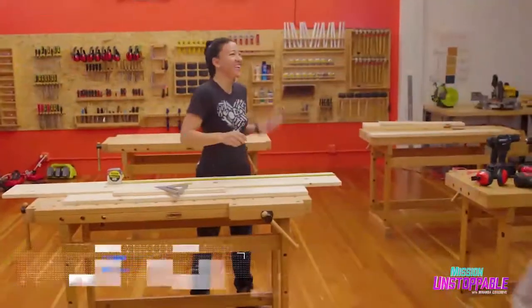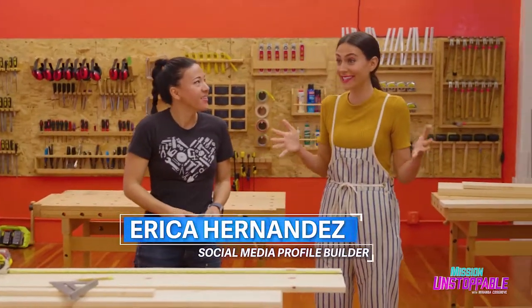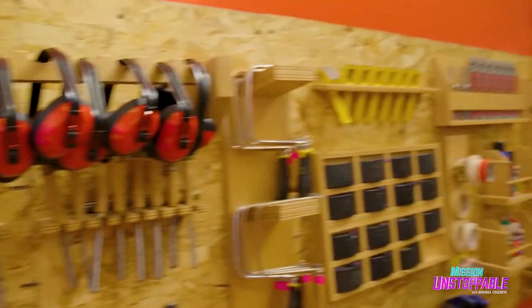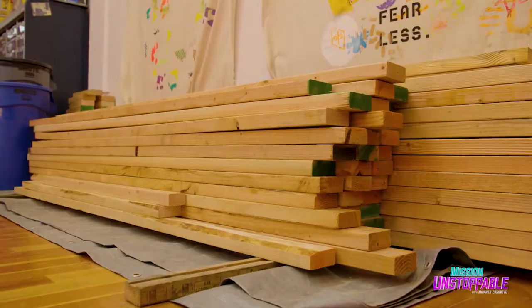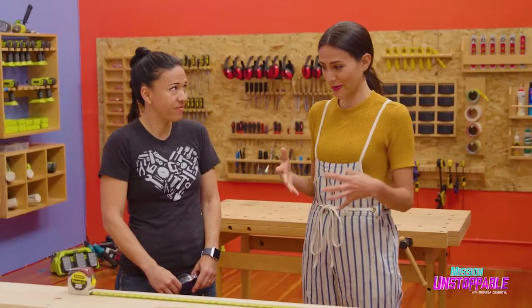Let's build! After arriving, Emily welcomed me and showed me around. 'I have to say this place is incredible.' She explained: 'This is a place where we teach carpentry, welding, architecture, and screen printing classes to young girls. We do all kinds of awesome building projects together.'